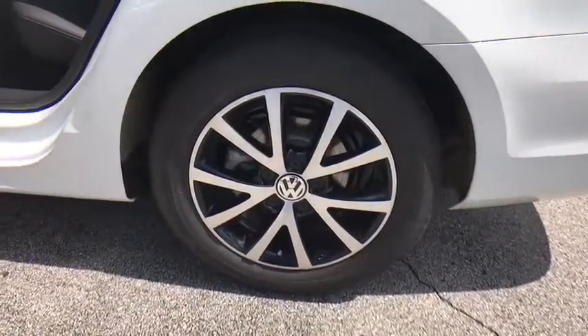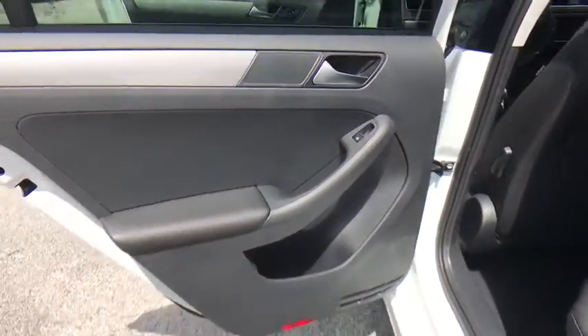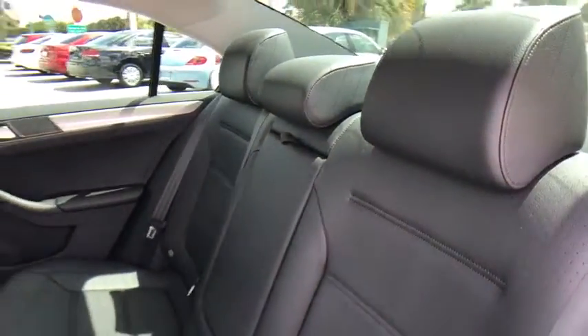Overhead console. Remote keyless entry. Panic alarm. Front bucket seats. Driver vanity mirror. Come take a test drive today.